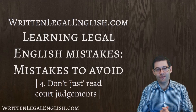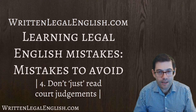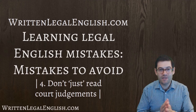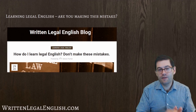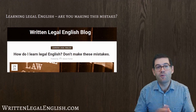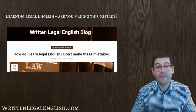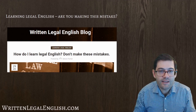Hi, this is Simon from WrittenLegalEnglish.com and welcome to another video where I'm going to talk about how you learn legal English and help you avoid common mistakes in learning legal English. In this particular lesson I'm going to be looking at mistake number four: don't just read court judgments. If you click on the link below this video it will take you to my blog, which will show you the rest of the mistakes and a brief discussion about what each mistake is and how you should avoid making it. This video is just to go into a little bit more depth to explain the wider discussion.